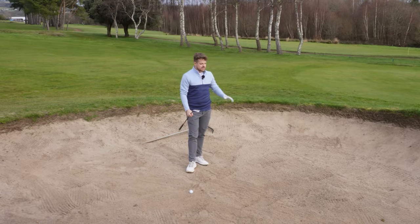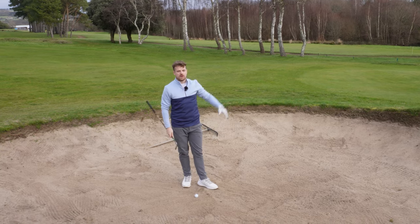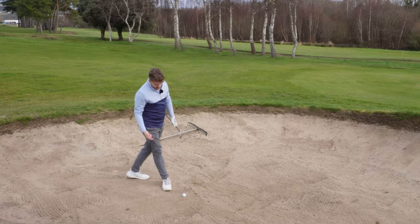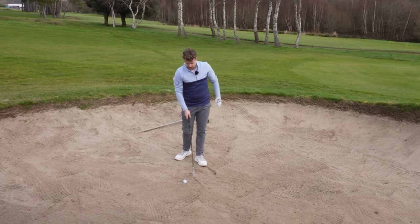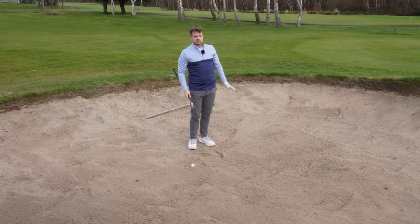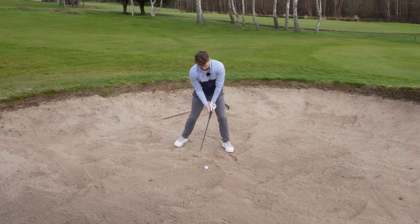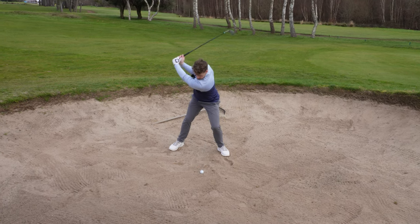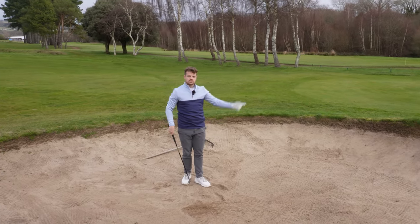Bunker play — a lot of people dread this part. For damage limitation, especially for mid to high handicappers, all I'd focus on is getting it out of the bunker. Just don't leave it in there. How do we get it out? I like to envision a five pound note around the golf ball. My goal is to take that whole five pound note out with my 60 degree wedge. I enter the club behind the ball, take that five pound note, and splash it out. My face is wide open, I get a touch lower to the ground, hands are low — and nicely out onto the green. Job done.